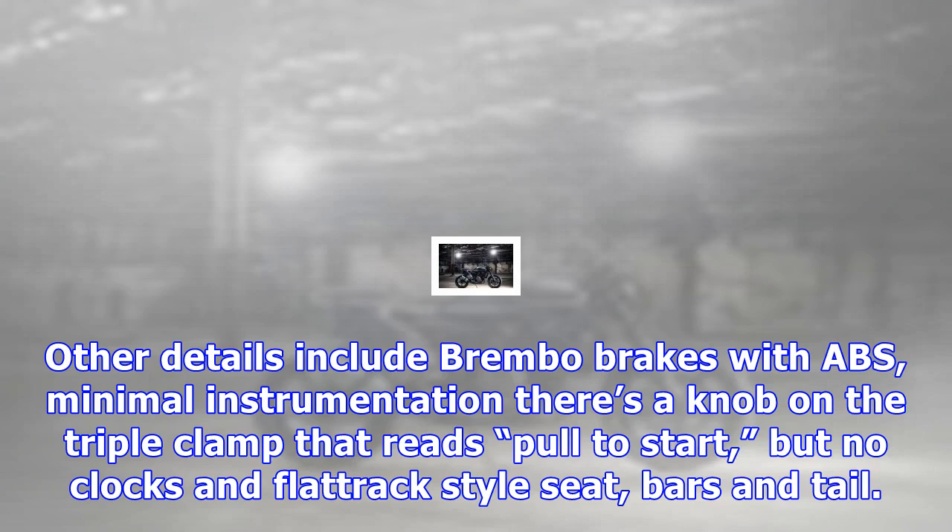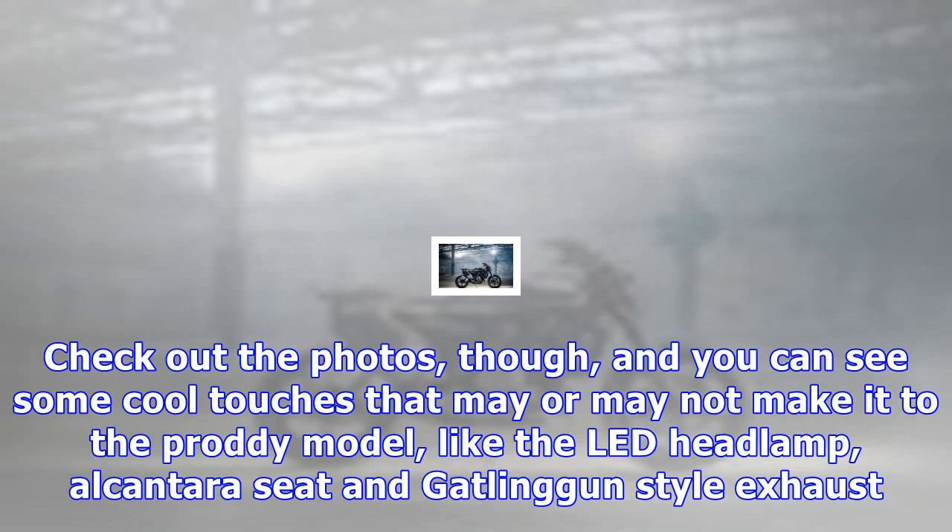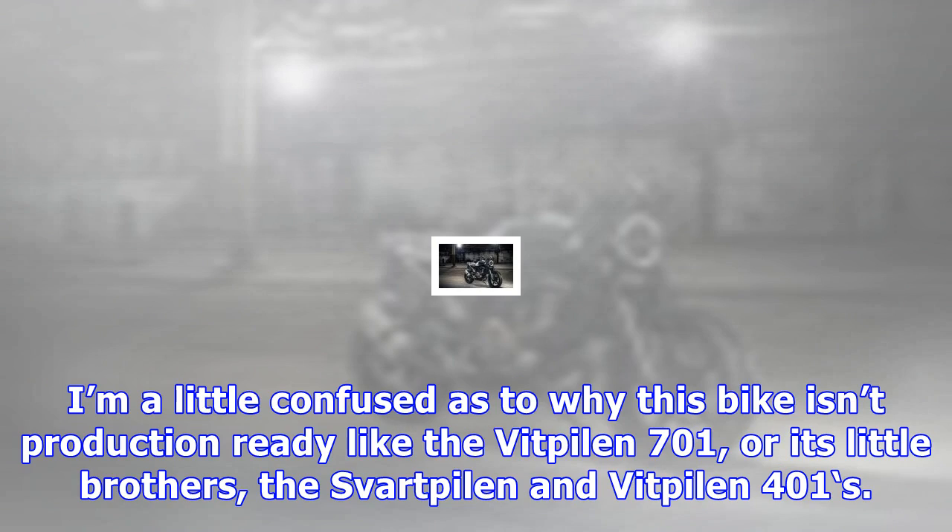It looks like fun — basically the same bike as the Vitpilen 701 White Arrow, but with cast wheels: an 18-incher in front and a 17-incher at the rear. Other details include Brembo brakes with ABS, minimal instrumentation. There's a knob on the triple clamp that reads 'pole to start,' but no clocks, and flat-track-style seat, bars, and tail. Both wheels are covered by tires, explains the press release, which gives you an idea of how light it is on the details.